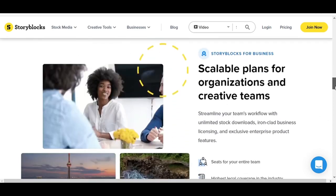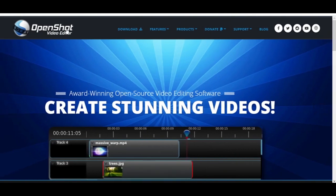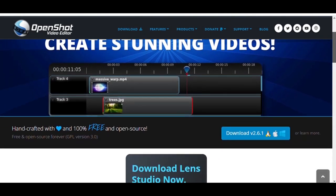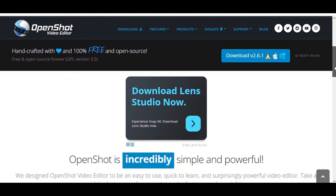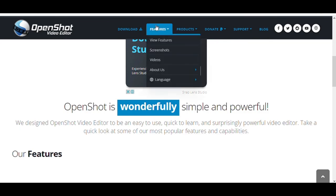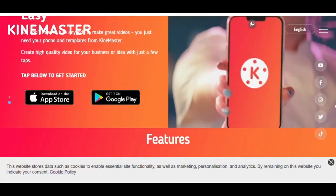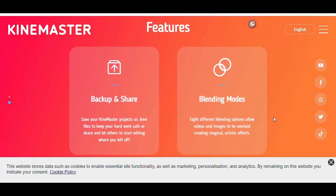You might be asking how you actually edit your videos. To solve this problem, you can use a completely free and open-source video editor called OpenShot. Simply go to openshot.org to download it for your Mac or PC. If you are doing this on a phone, I recommend getting an app called KineMaster.